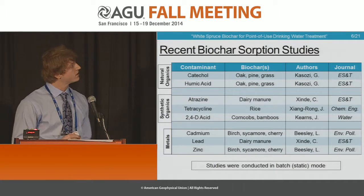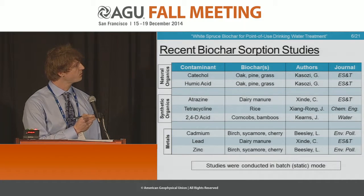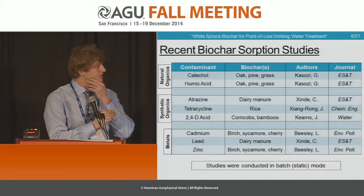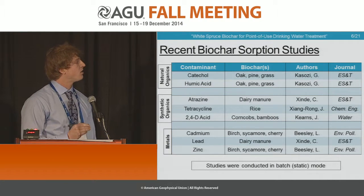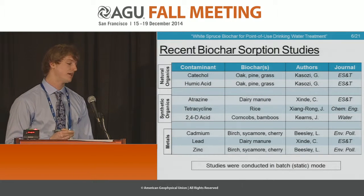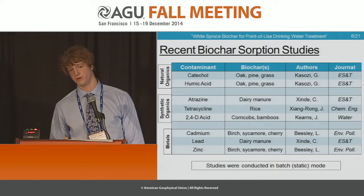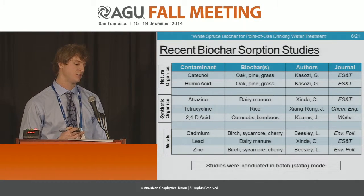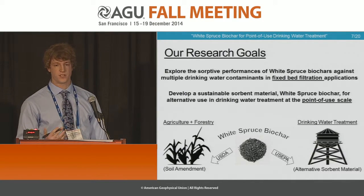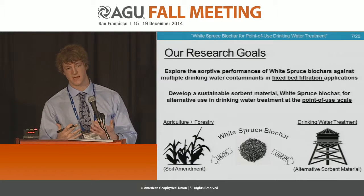Here is some of the current body of knowledge circulating in the scientific community within environmental quality engineering. They have focused on natural organics, synthetic organics, and metals — all contaminants that biochar from different sources have been confirmed to remove from solution. All these studies are relatively new, less than five years old, and more are coming out as we speak. Interestingly, all of these were conducted in a static or batch mode, a non-flow condition. That raised questions for our research team to explore a more kinetic condition using fixed bed filtration applications — moving water through a biochar sorbent and determining whether it effectively sorbs the contaminants.